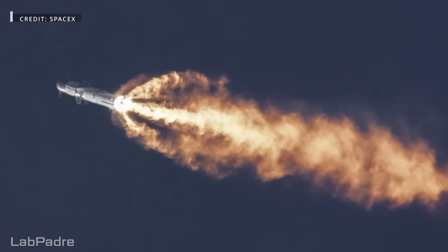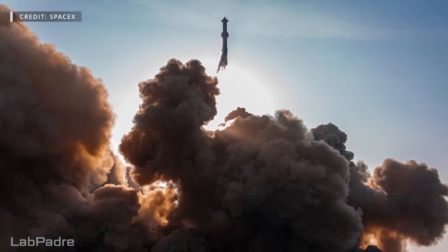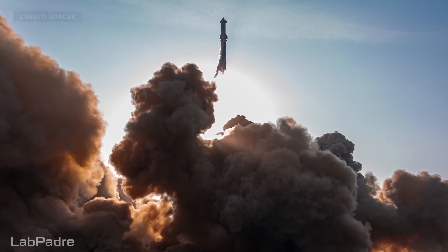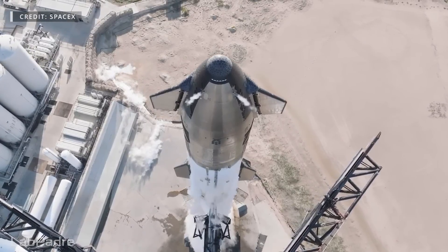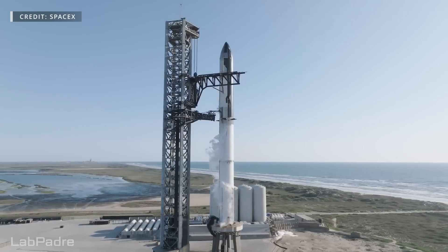While the Starship failed to reach space on its first attempt, the flight plan called for both vehicles to be expended, making it understandable that SpaceX seems to be quite happy with the results and the wealth of data that it gave them. However, what seems to not have been quite anticipated was the cost the launch would exact upon Stage 0 and the rest of the launch complex.